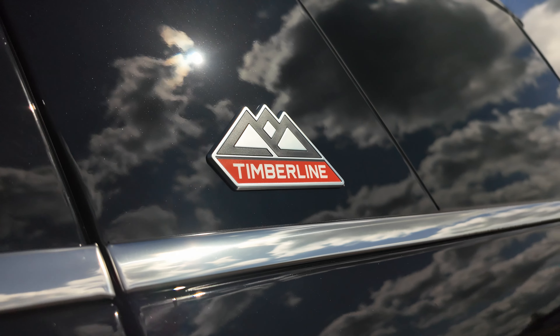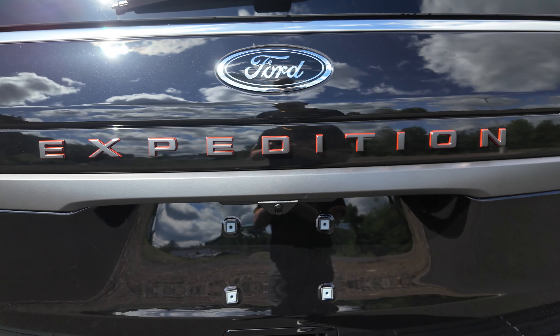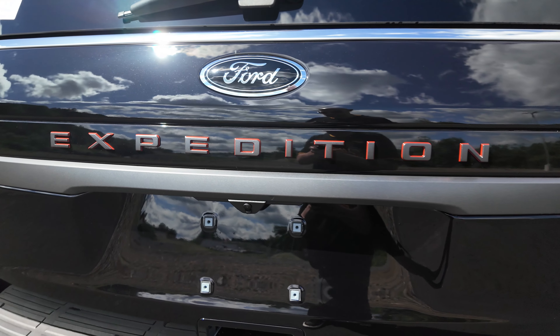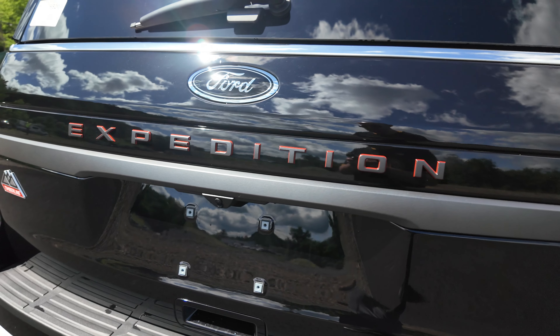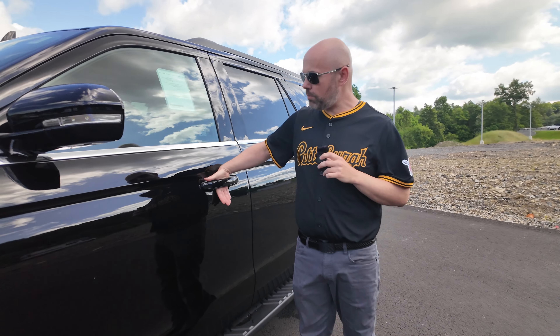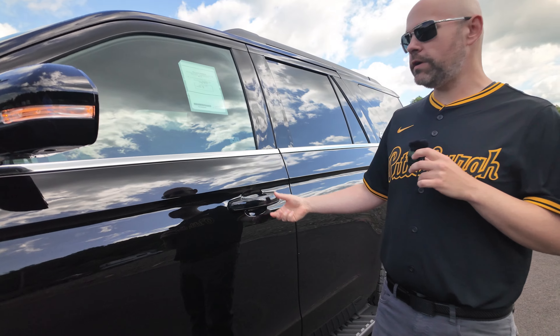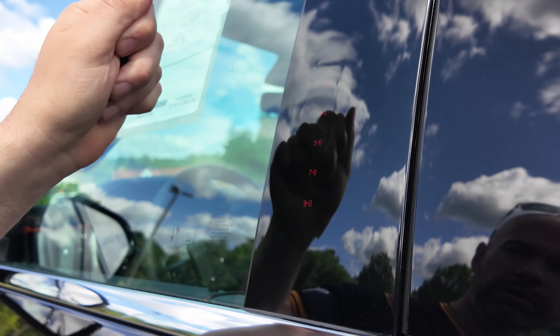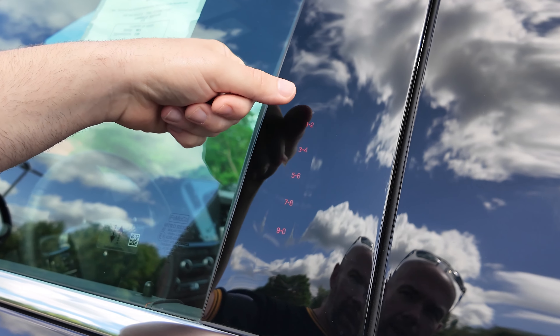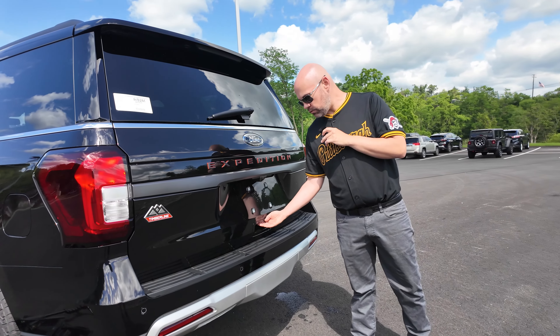Coming across the back of the vehicle, you'll notice the Expedition logo is blacked out but highlighted behind it with an orange highlight — really cool. There's a Ford logo back there as well as Timberline badging on the left-hand side. Walking up to the vehicle with the key fob in my pocket, I just put my hand through the handle and it unlocks the doors. You can also program it so that you just plug in the numbers and it opens up the door for you.